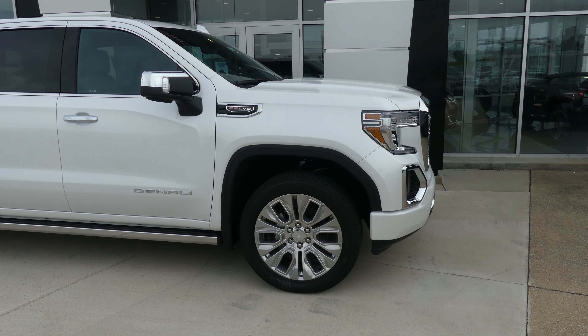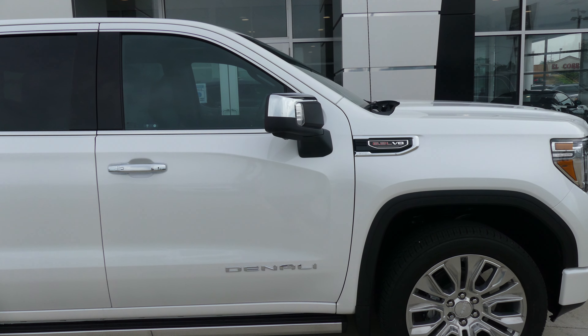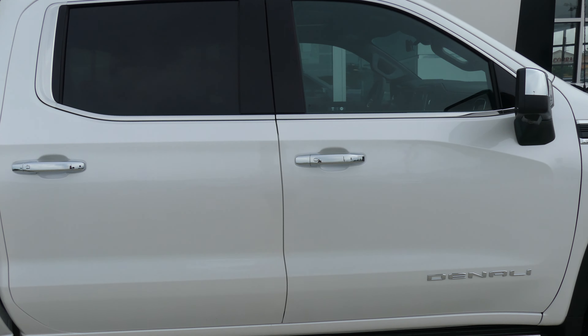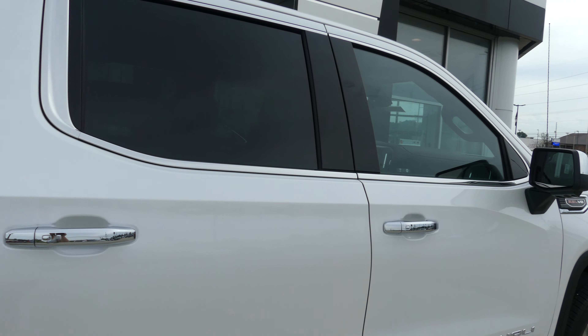The Sierra has 22-inch wheels, chrome trim and accents throughout the exterior of the vehicle, the 6.2 liter V8. This is a Denali package, with heated exterior mirrors with blind spot sensors and dark rear privacy glass.